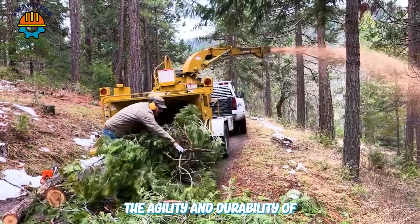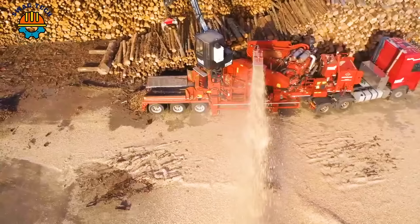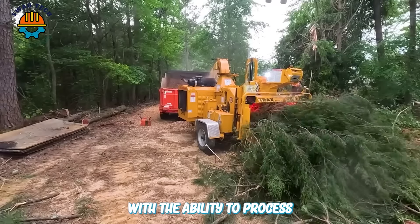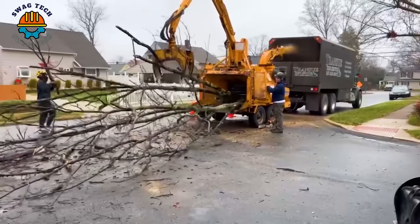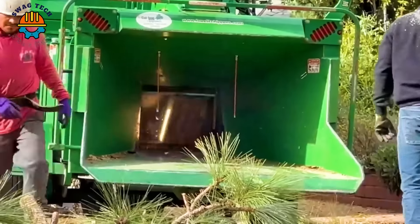The agility and durability of wood chipper machines are undeniable in the modern wood industry. With the ability to process tons of wood per hour, these machines not only deliver high performance but also help optimize the production process in an incredible way. Our video today will show you that.